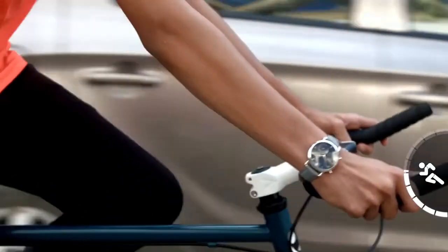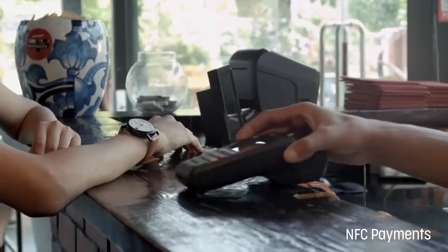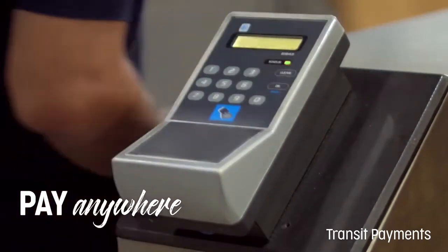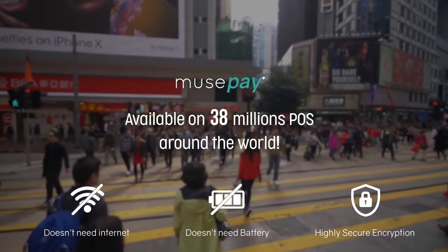MuseWatches can recognize and track various activities and display your progress. Our near-field communication technology lets you make payments by simply bringing your watch in proximity of payment terminals. You don't even need internet or battery to use this.